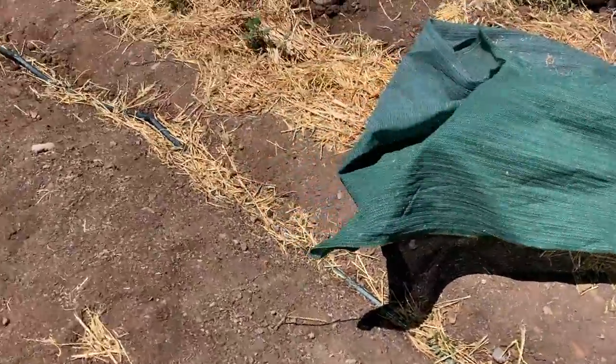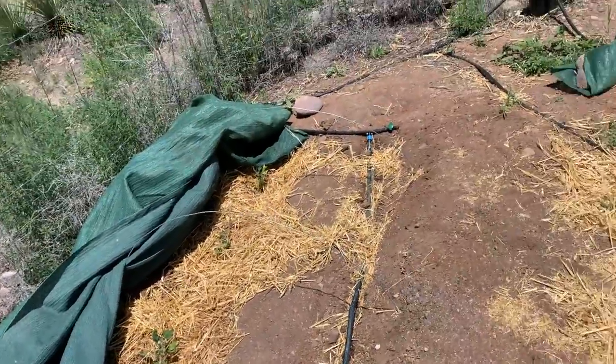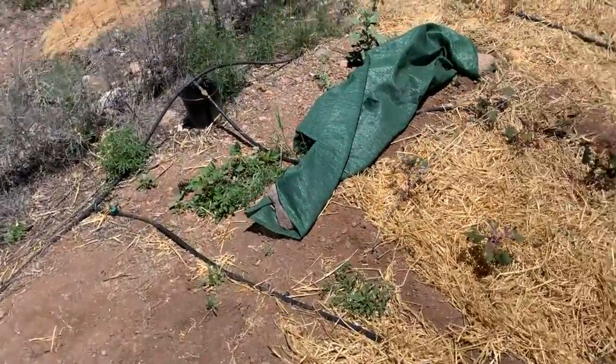It looks a lot like a hoop house but with shade cloth. Harsh conditions here in New Mexico — it's already been in the 90s quite a bit, and there hasn't been rain in a couple months, maybe longer.